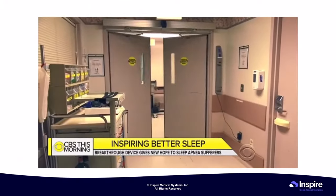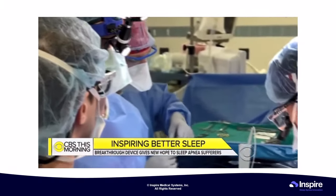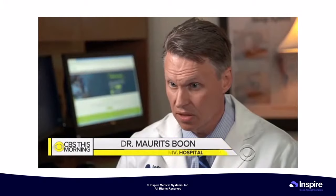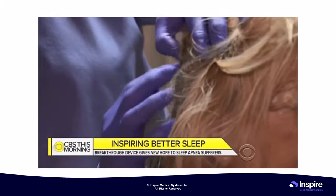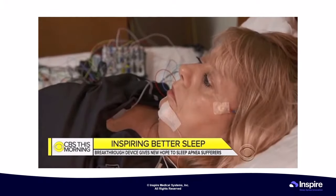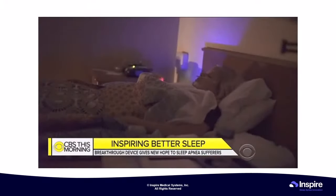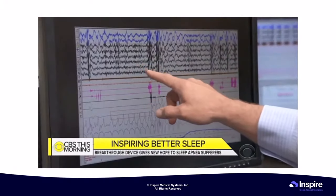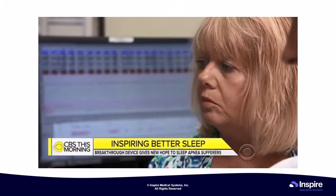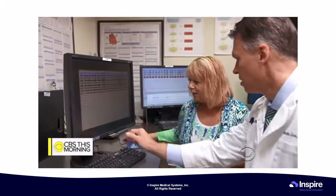Inspire is a pacemaker-like device implanted in the chest. It senses when your breathing slows down and sends an electric pulse to the tongue to stimulate it forward, keeping the airway open. Dr. Mauritz Boone is Peggy's doctor at Thomas Jefferson Memorial Hospital in Philadelphia. A few months after having the Inspire device implanted, Peggy went to a sleep lab. Dr. Boone revealed the results: before activation there were all sorts of problems, but after activating the device, oxygen saturation was stable at 96–97%. He called it a cure.